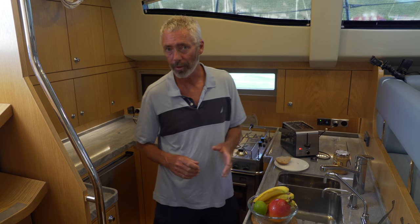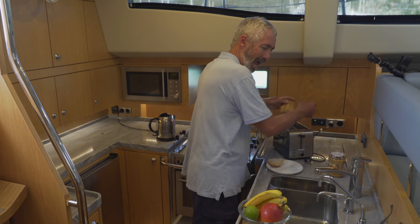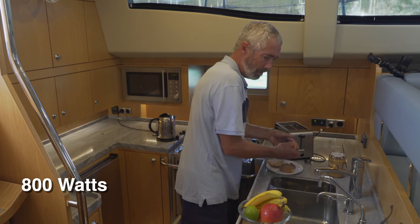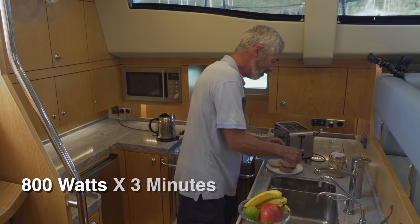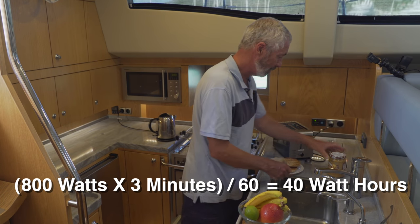The toaster cycle lasts for 3 minutes — that's 1/20th of an hour. So that means 800 times 3 over 60 equals 40 watt hours for our delicious peanut butter and banana sandwich.